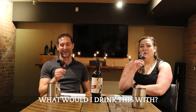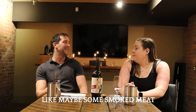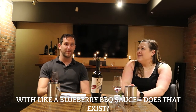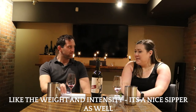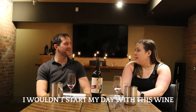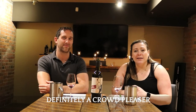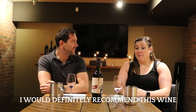What would you drink this with? I'd do something with a lot of bold flavor — like smoked meat, brisket, barbecue ribs, something with barbecue sauce, a lot of concentration of flavor, just like the wine. Maybe with a blueberry barbecue sauce? The more sips you take, the weight and intensity — it's a nice sipper as well. It's definitely a crowd pleaser. If you're having friends over for a barbecue or a group of people and you're not sure what they might like, I would definitely recommend this wine.